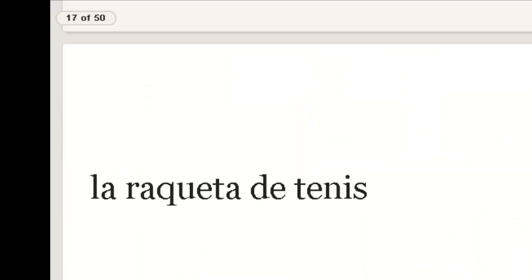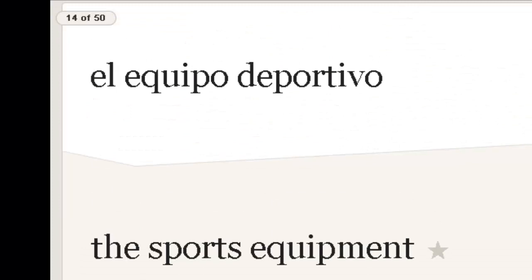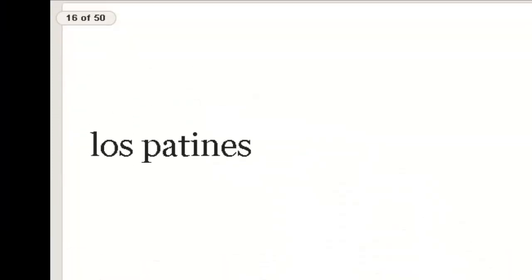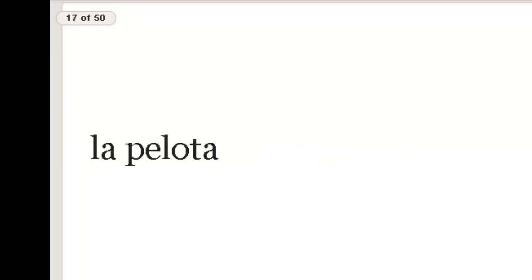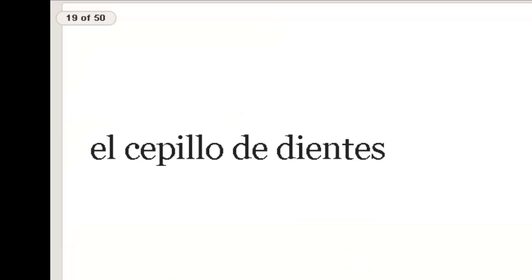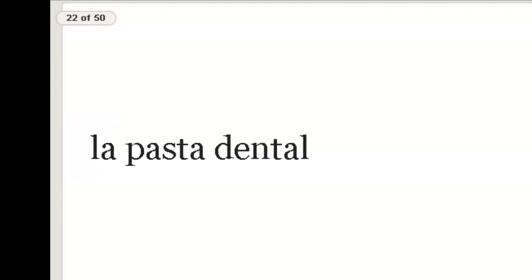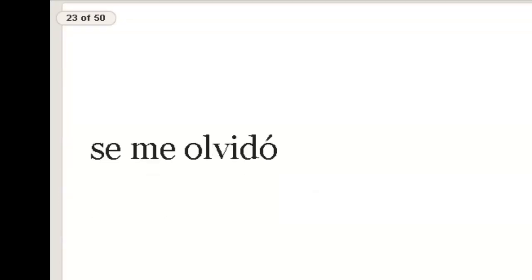Let's go back through these one more time, just a real quick skim. Pelota — ball. Raqueta de tenis — tennis racket. Cepillo de dientes — toothbrush. El shampoo — shampoo. Jabón — soap. Pasta dental — toothpaste. Se me olvidó — I forgot. Cerrar — to close. It's a stem changer, by the way: cierro la puerta, cierras la puerta, cerramos la puerta.